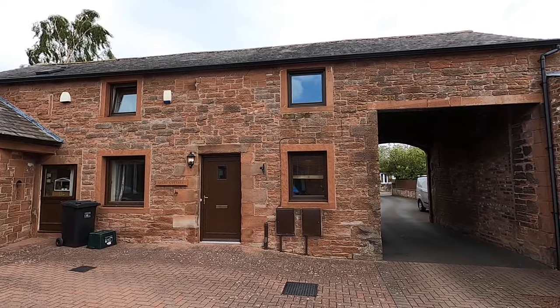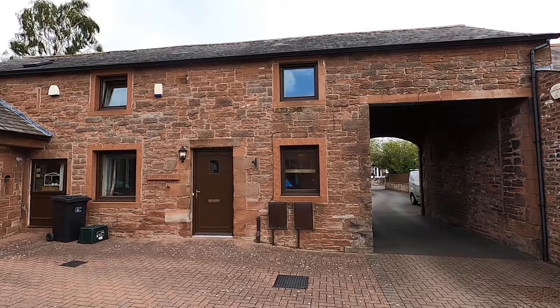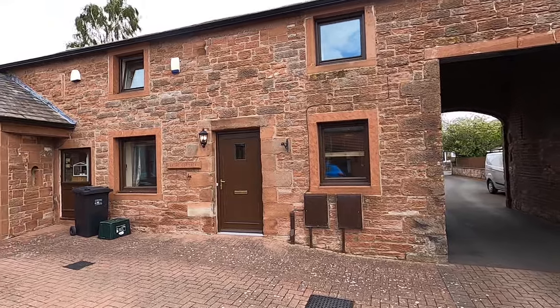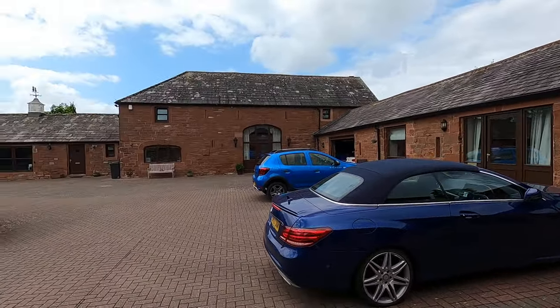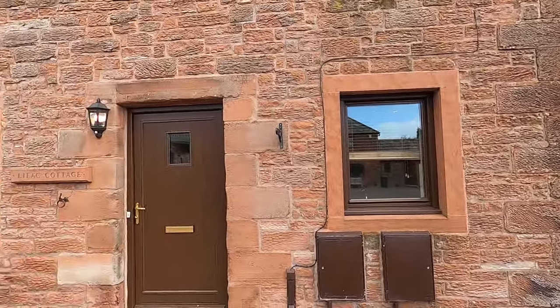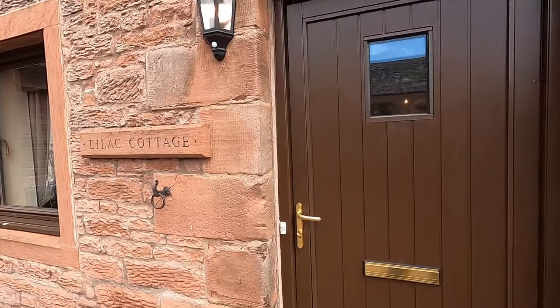Hi, it's Adrian from Letting Centre Carlisle. Today we're at Violet Cottage in the village of Scottby, just to the east of Carlisle off the A69. This property is within a private courtyard — a nice and quiet location. The property itself is a sandstone barn conversion, so there's plenty of character but with a modern twist as well.